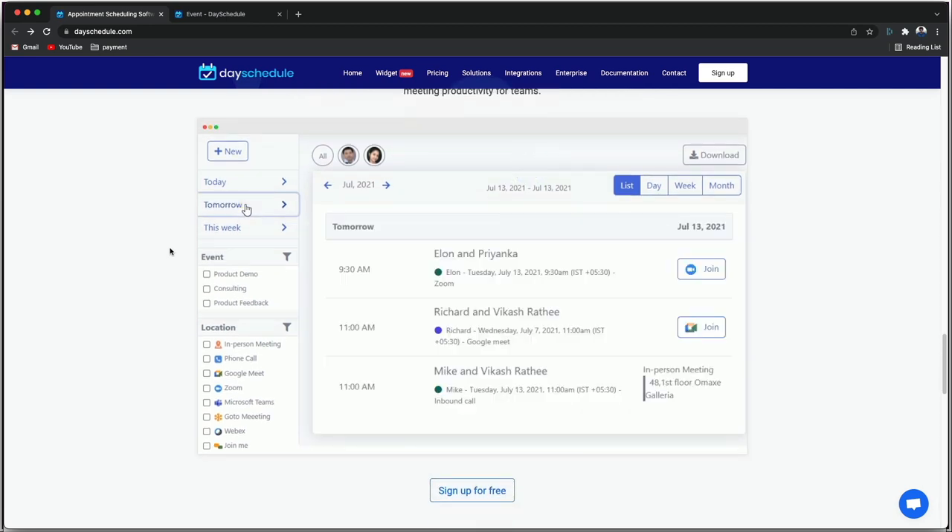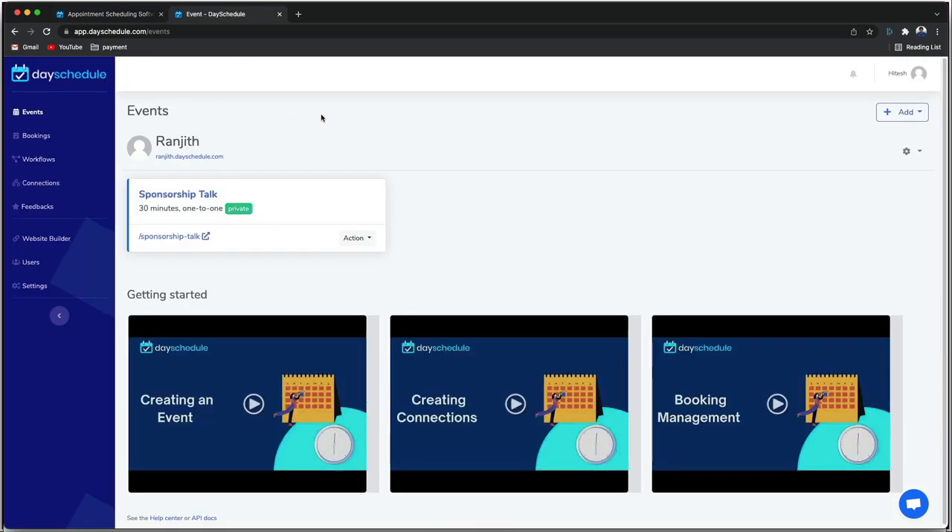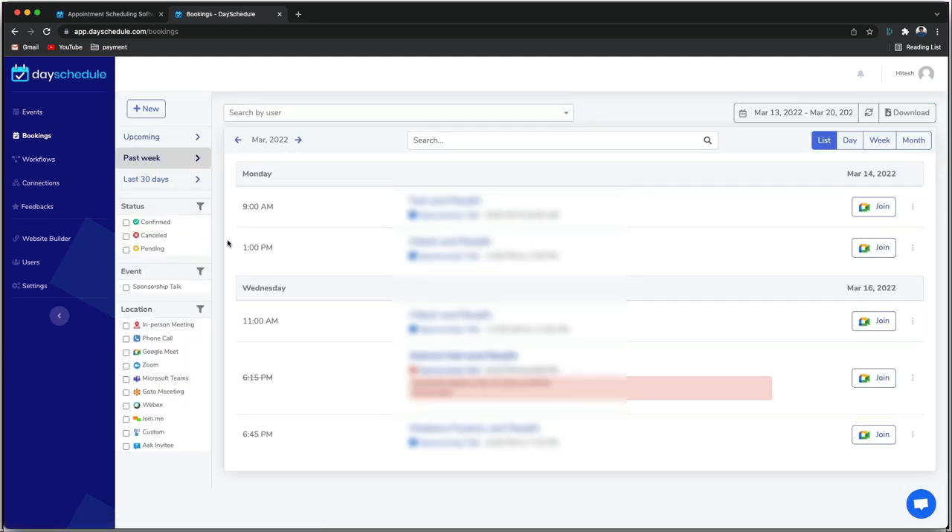They have great scheduling concepts for marketing, consulting, and YouTubers like me. You can create bookings, set up time slots, and they have all these features integrated. You can host meetings on GoToMeeting, Webex, Google Meet, or Zoom — all in one place. It also sends email, SMS, and WhatsApp reminders for upcoming meetings.